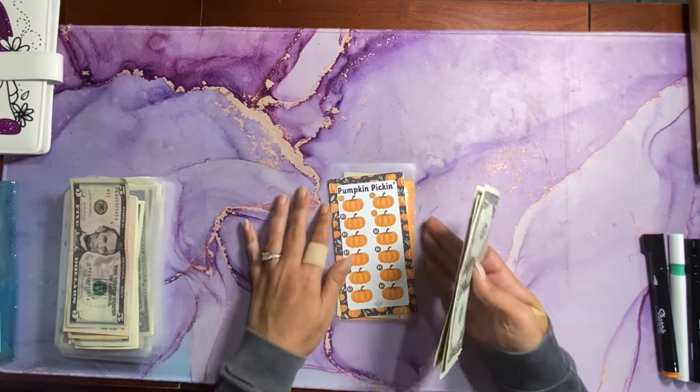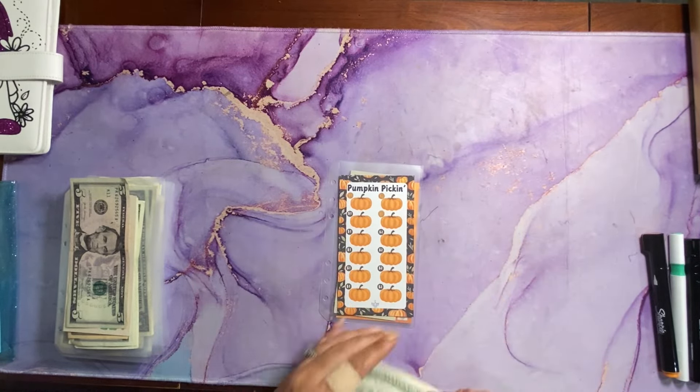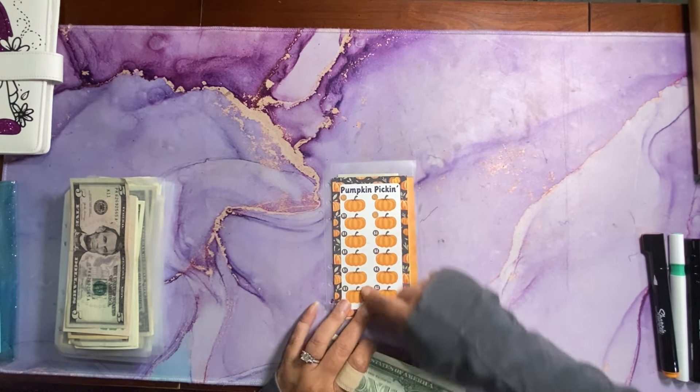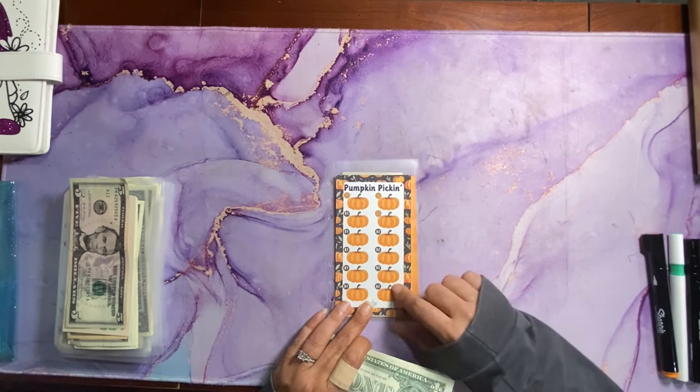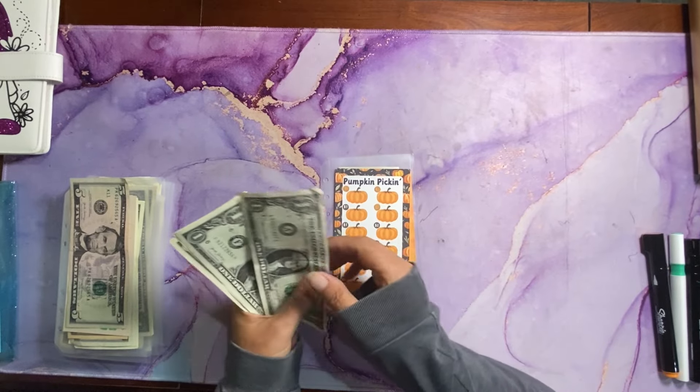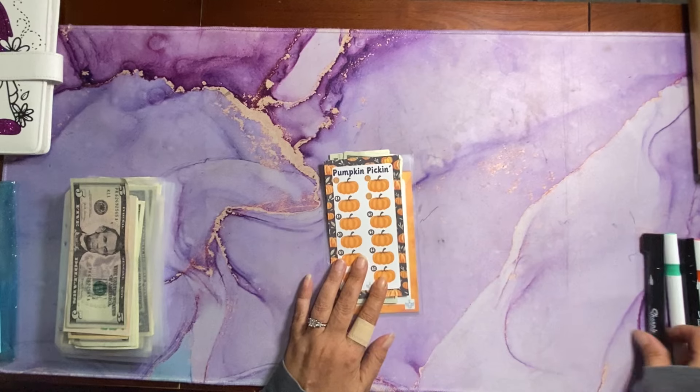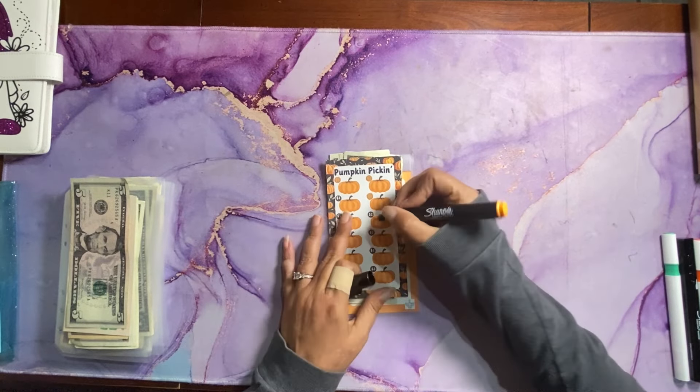So challenge number 1 is one of my freebies for September — it is pumpkin picking. This row of pumpkins is worth $1, this row is worth $2 each. So today we're adding 4 dollars total, which means we can color in two $2 pumpkins.